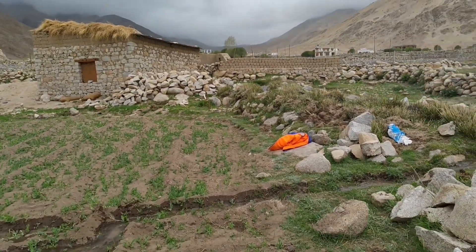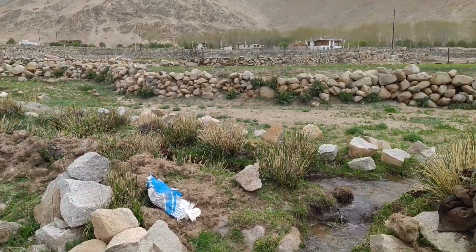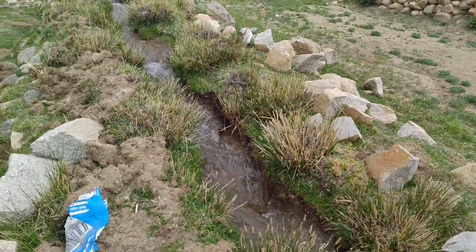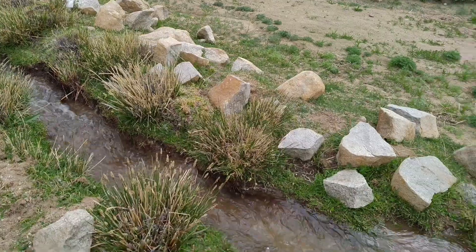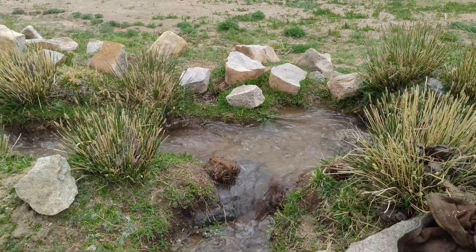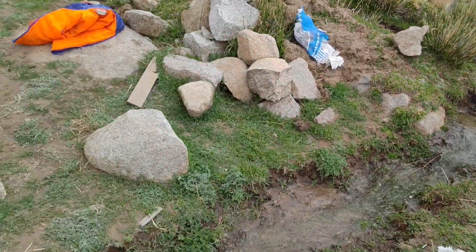Have a look at how we channelize the water into the farm from the main channel. This is the channel — the route — through which we deliver water to the farm.